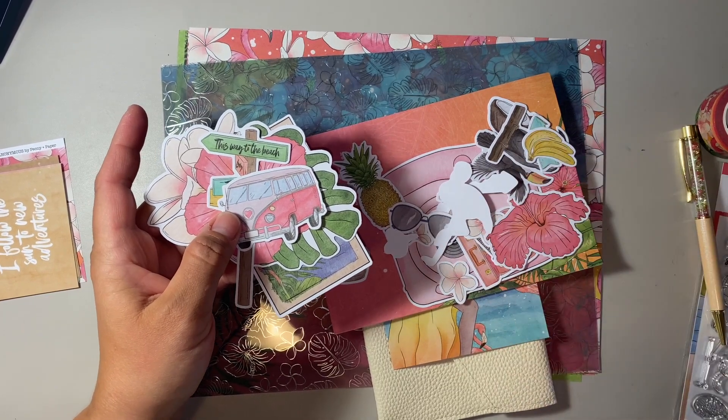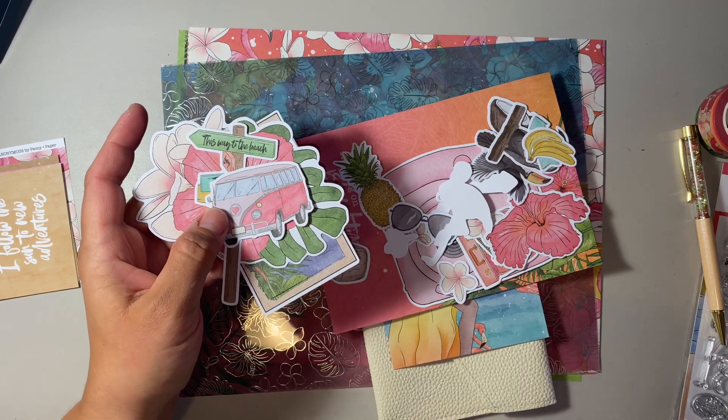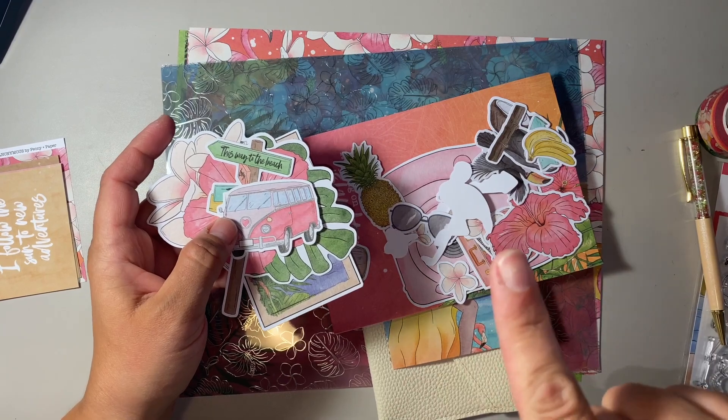Currently there are these beautiful books which usually have about 12 pages in them. They've got tons of foil, and the stickers that I'll show you in this haul are not the same.